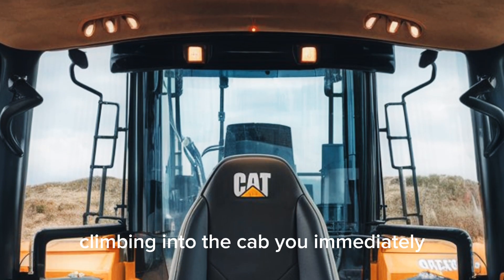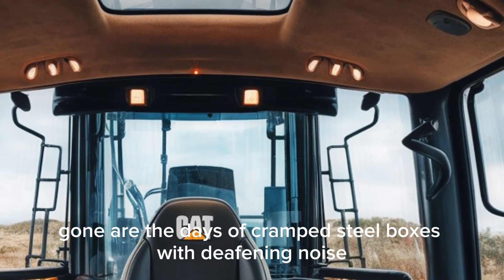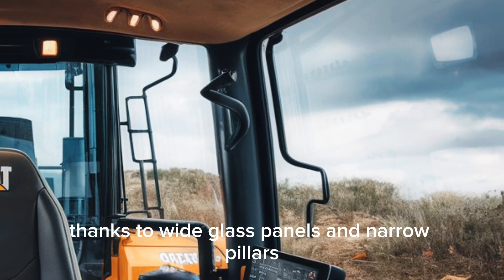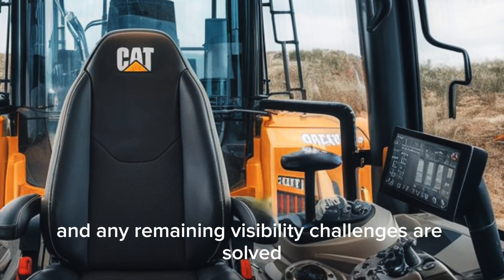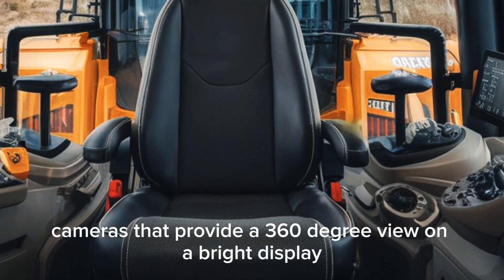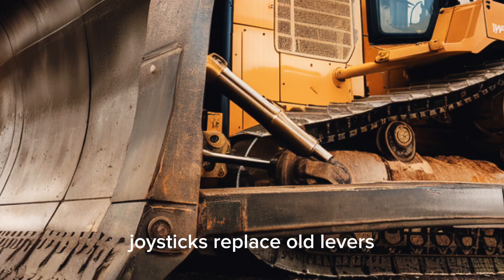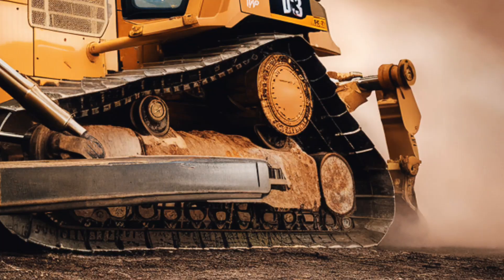Climbing into the cab, you immediately realize how much Caterpillar has rethought the operator's experience. Gone are the days of cramped steel boxes with deafening noise. The D13 cab feels spacious, with more headroom, legroom, and an expansive view thanks to wide glass panels and narrow pillars. Blind spots are reduced, and any remaining visibility challenges are solved with high-definition cameras that provide a 360-degree view on a bright display. The operator's seat is air-suspended, fully adjustable, heated, ventilated, and equipped with memory settings for lumbar support. Joysticks replace old levers, offering customizable layouts and smoother control with less effort, reducing operator fatigue.